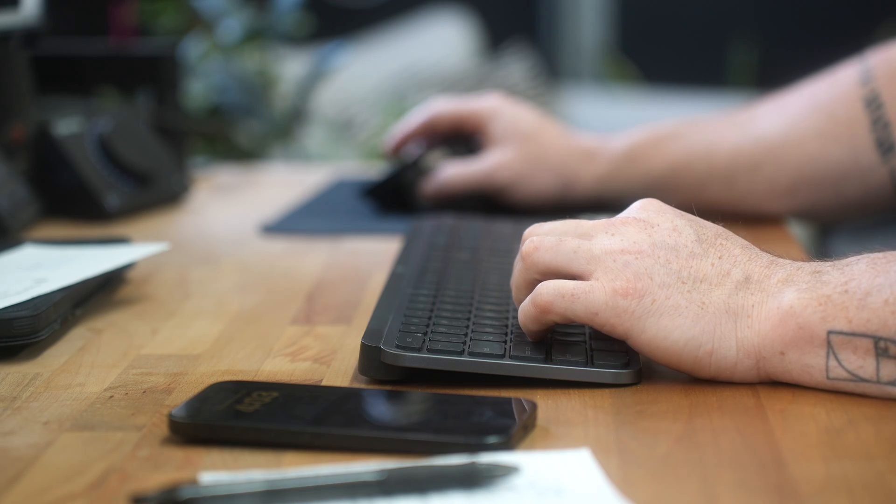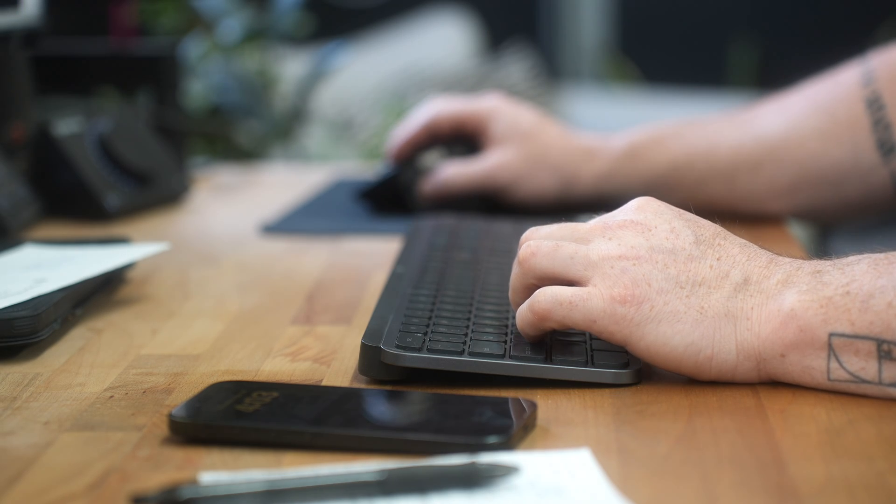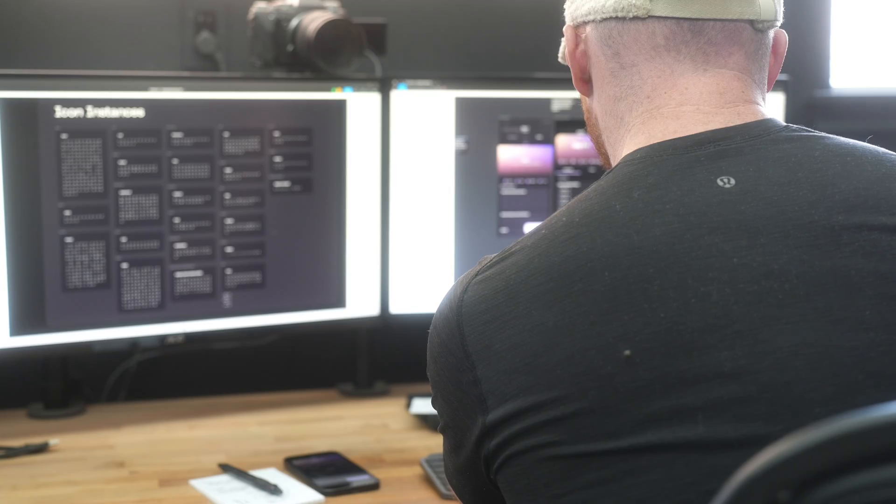A feature that we're working on right now that's a relatively large feature is analytics. Part of training is the actual doing of the training, but in order to be a better athlete, you need to understand your training. So we've added advanced analytics, not only on every individual exercise that you do, but on the program as a whole — understanding your program on the level of training volume and training intensity.